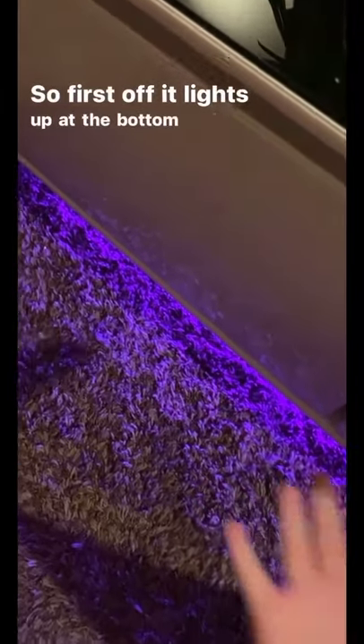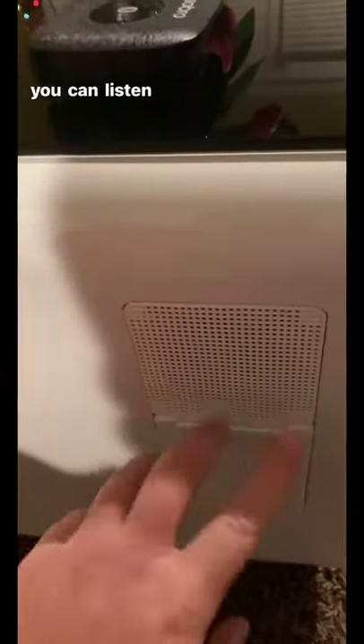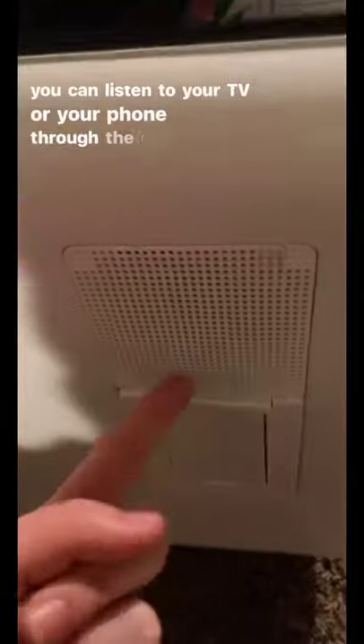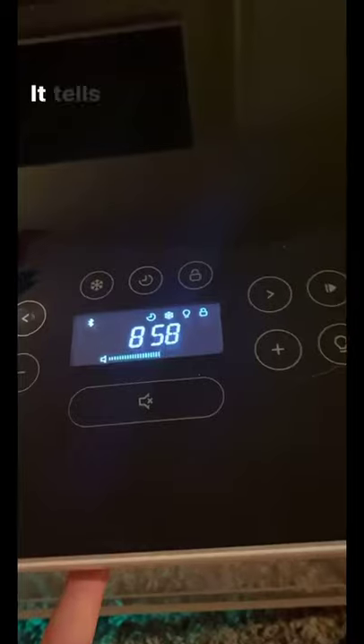First off, it lights up at the bottom and you can change the colors. It comes with its own Bluetooth and speakers, so you can listen to your TV or your phone through the coffee table. It has plugins and it has USB ports so you can charge your phone or your laptop.